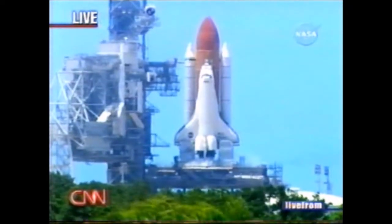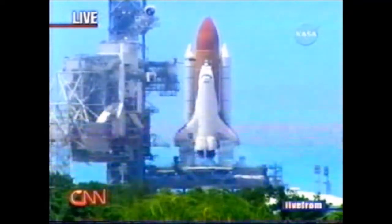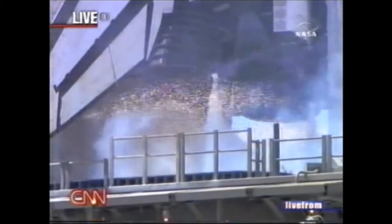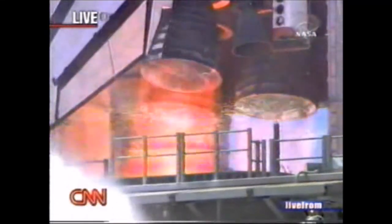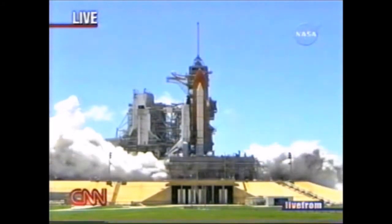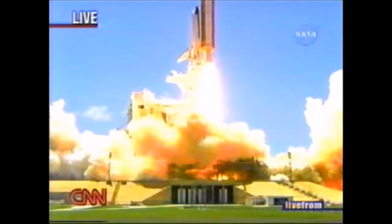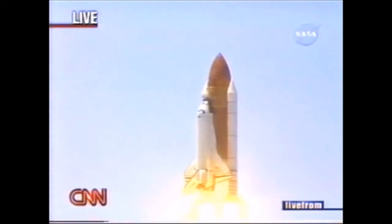Crew of seven is second launch after Columbia. 15, 12, 11, 10, 9, 8, 7, 6. Main engine start. Two, one. Booster ignition and liftoff of the Space Shuttle Discovery, returning to the Space Station, paving the way for future missions beyond.